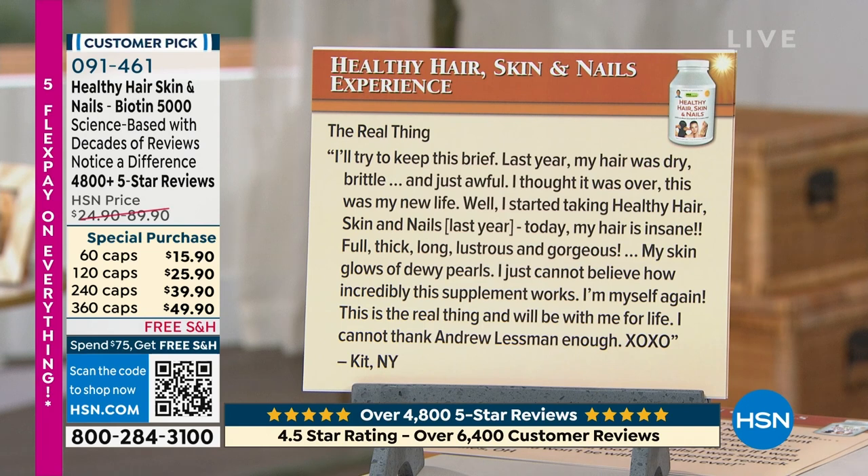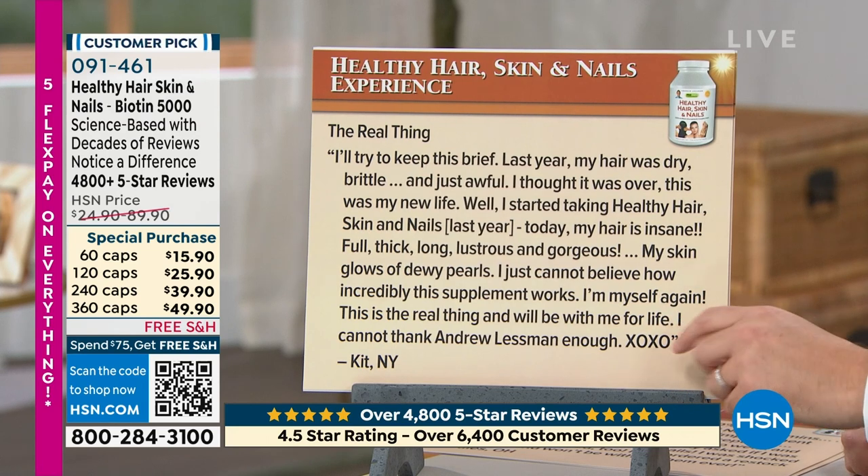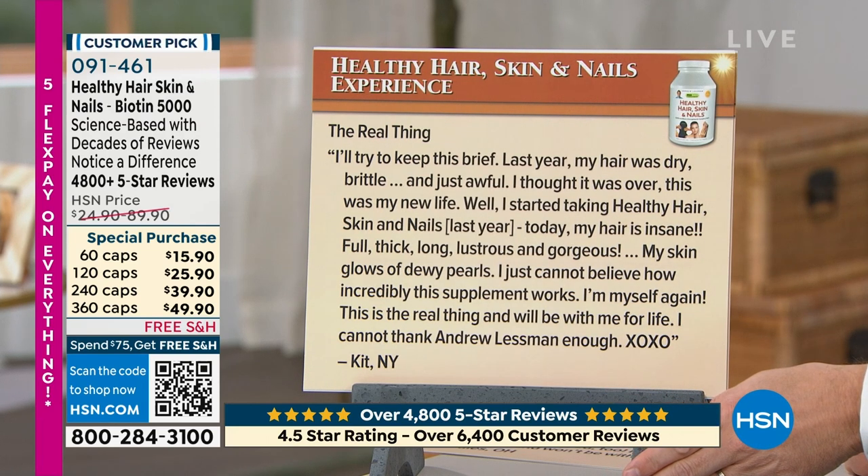'Last year, my hair was dry, brittle, and just awful. I thought it was over. Well, I started taking Healthy Hair, Skin and Nails last year. Today, my hair is insane — it's full, thick, long, lustrous and gorgeous. My skin glows. These are real, folks. I just can't believe how incredible this supplement works. I'm myself again.' That's important — 'I'm myself again. This is the real thing that I will be with me for the rest of my life. I cannot thank Andrew Lessman enough.'